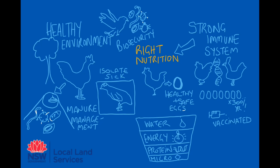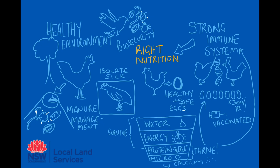Water, energy, and some protein is essential for survival, but the additional protein and the correct micronutrients is what allows them to really thrive, produce all those eggs for you, and keep their immune system strong. Offer them calcium in different sized pieces so they can form strong eggshells and keep your family safe from food poisoning.